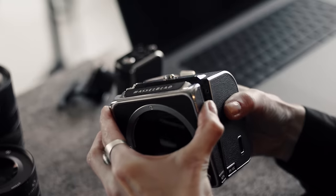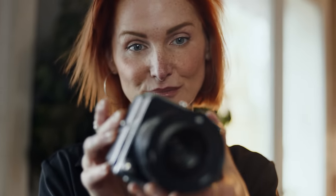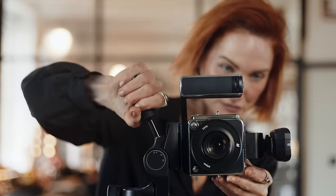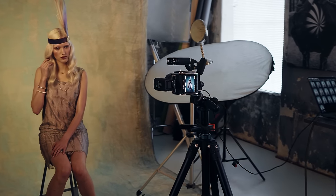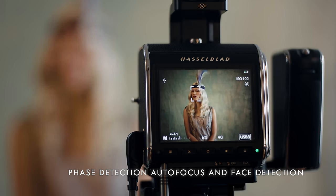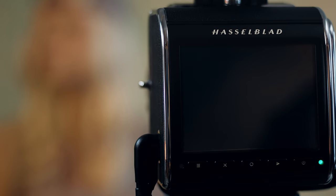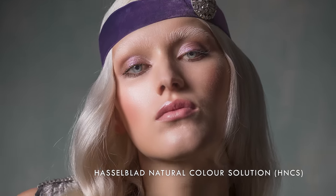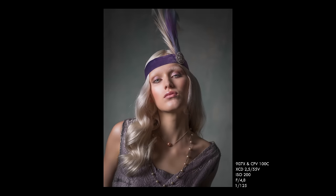For the most compact form factor and intuitive feel, the 907X body combined with the CFE 100C creates the smallest and most powerful medium format camera we have ever created. A stunning 100 megapixels provides limitless detail.